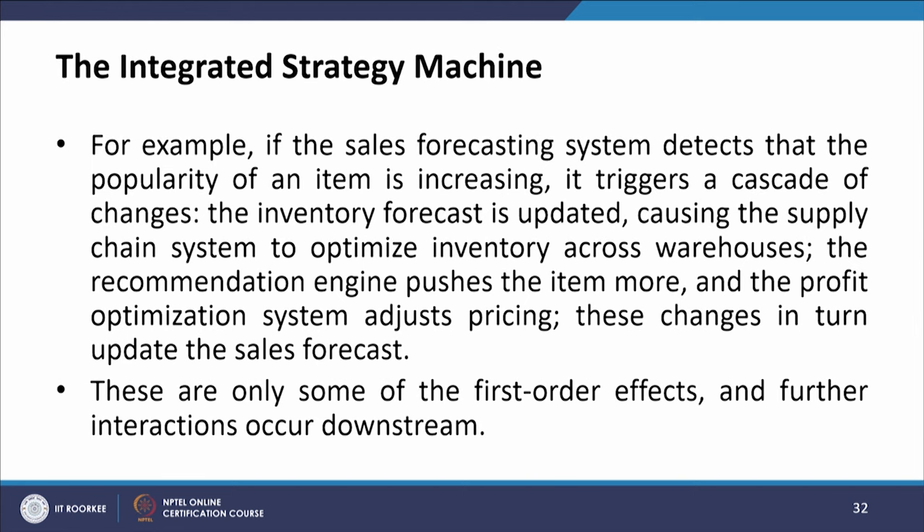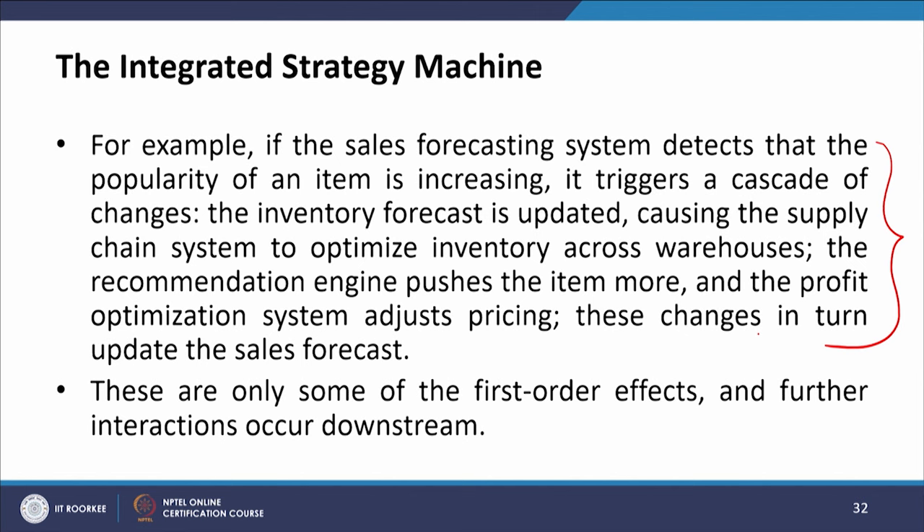These systems are intertwined with one another and with human strategists to create an integrated well-oiled machine. For example, if the sales forecasting system detects that the popularity of an item is increasing, it triggers a cascade of changes: the inventory forecast updates, causing the supply chain system to optimize inventory across warehouses; the recommendation engine pushes the item more; and the profit optimization system adjusts prices. These changes in turn update the sales forecast, and this is only some of the first-order effects.